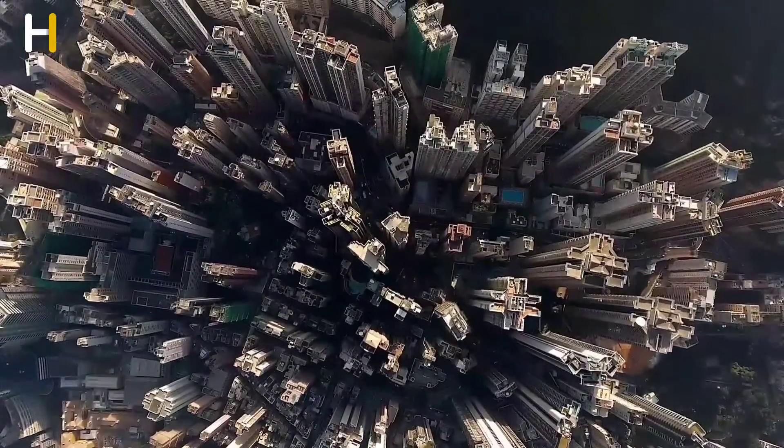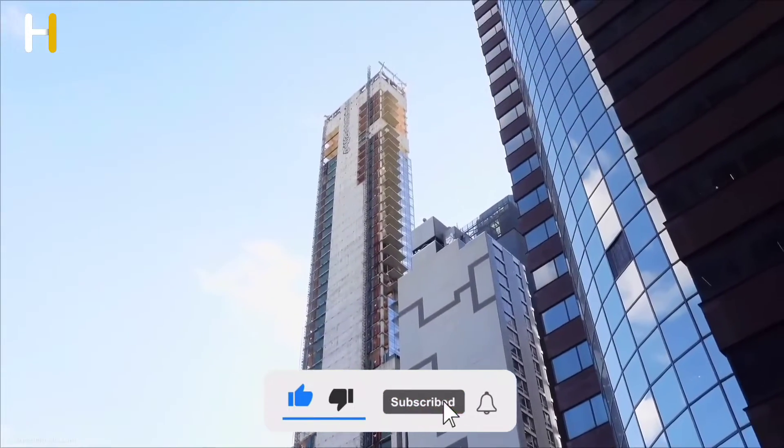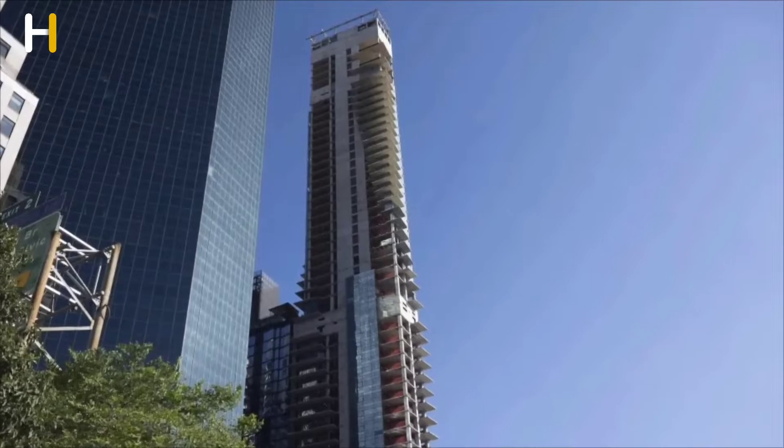What do you think? Why can't anyone solve the problem of this skyscraper? Did you think that eight centimeters would cause a skyscraper to be abandoned? Share your thoughts with us in the comments below.